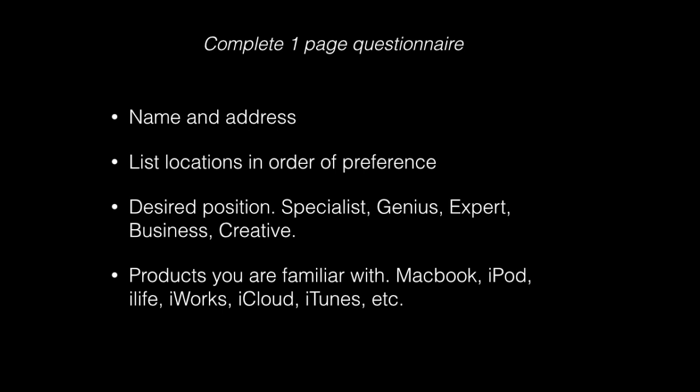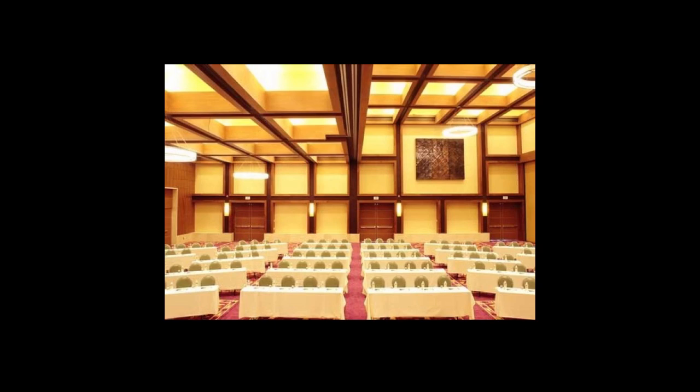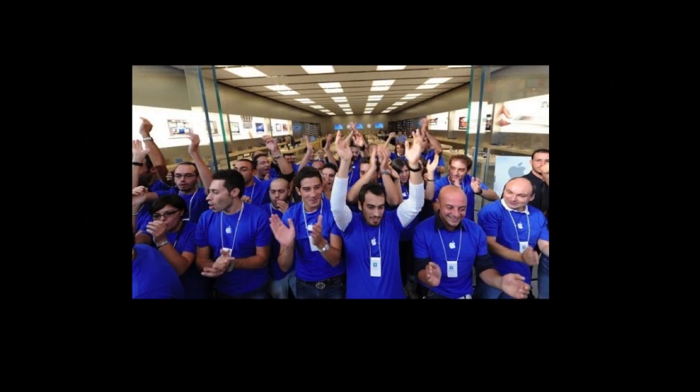Our appointment was at one o'clock and just after that they opened the salon doors and let us in. This was a Marriott — a pretty big room. The tables were more towards the sides with a bigger space in the middle. As you're walking in, remember this is Apple, so there were about 10 to 12 Apple employees hooting, hollering, and applauding as we walked in.